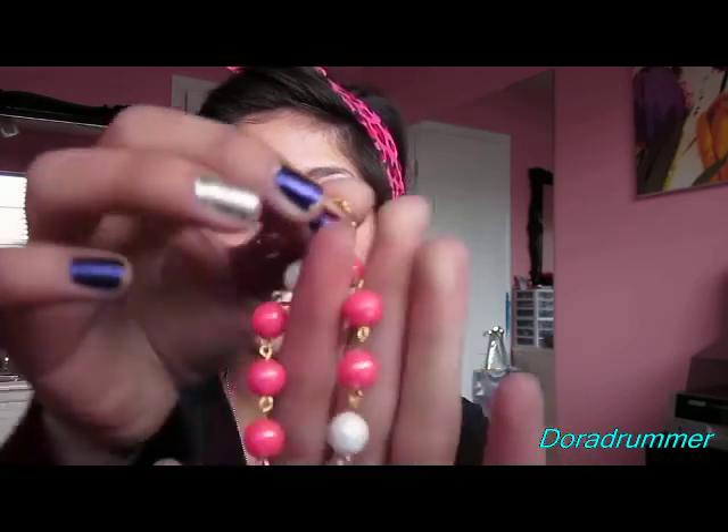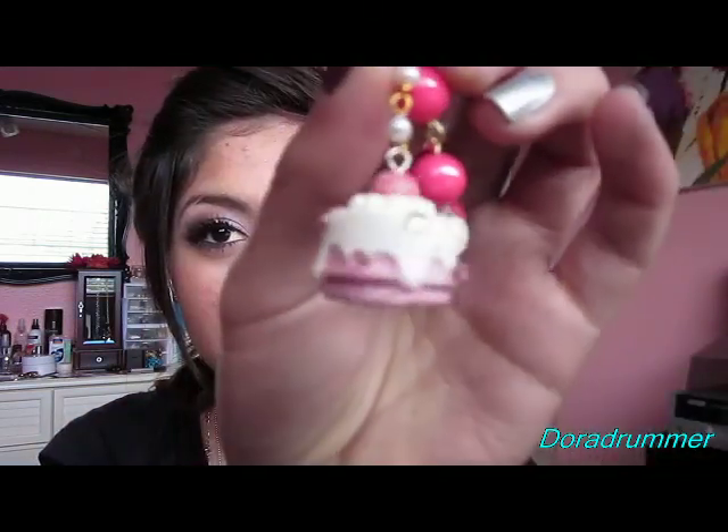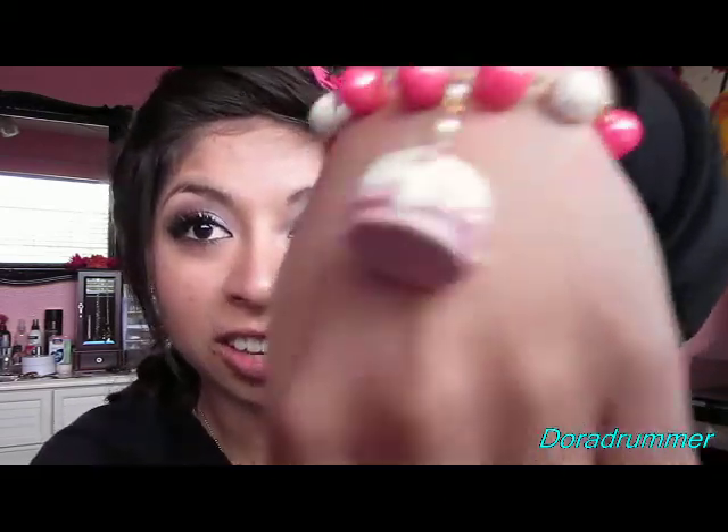Oh my gosh. So it's got beads with a gold chaining, and look — it's like a little charm that comes with it. It's like a little cake with beads. Let me make it darker so you can see. So cute. Let me put it on. And then the end of it has a little heart, which is so cute. So this is what it looks like on. I love, love, love this bracelet so much. They are not paying me to say this — I'm just truly telling you, this is such a flippin' cute bracelet.